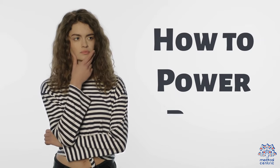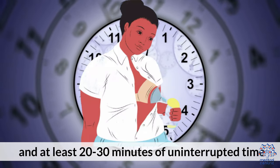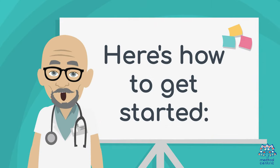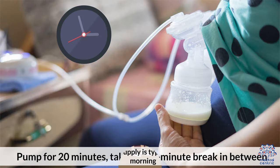How to power pump: To power pump, you'll need a double electric breast pump and at least 20 to 30 minutes of uninterrupted time. Here's how to get started. First, choose a time when your milk supply is typically at its highest, such as in the morning. Second, pump for 20 minutes, taking a 10-minute break in between.